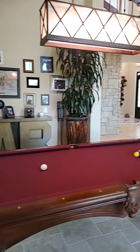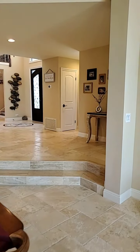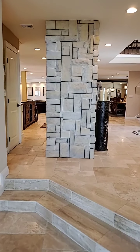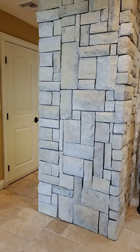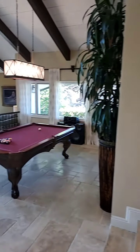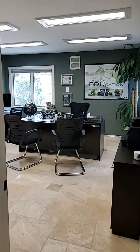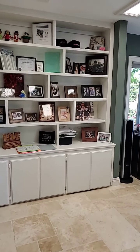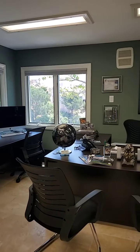Downstairs you'll find a private guest suite with its own private office area, secluded away from the rest of the house. The office space is back here — look at this space, you don't want to miss this. Look at these views — great for a creative workspace for sure.